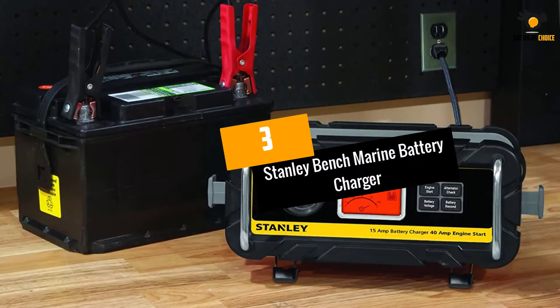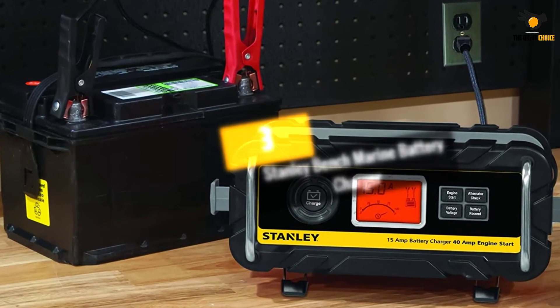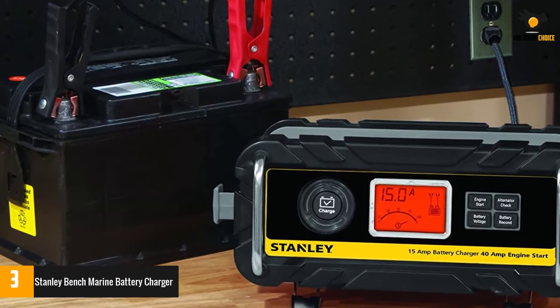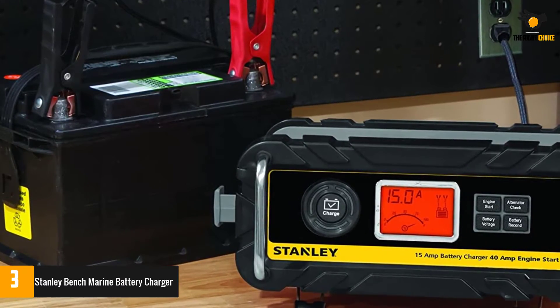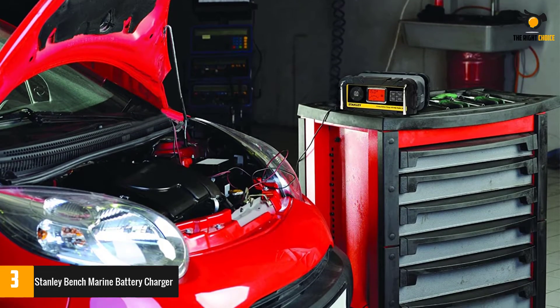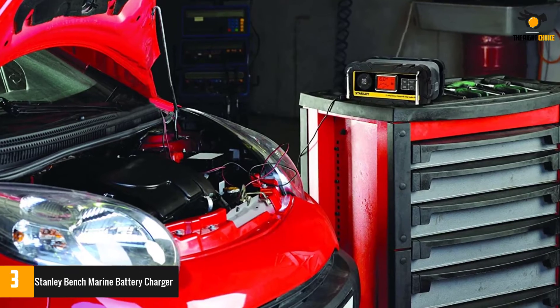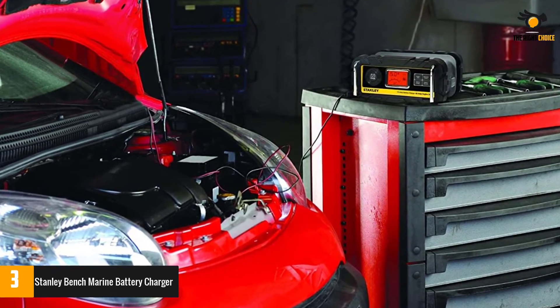At number 3: the Stanley Bench Marine Battery Charger. It is a bench battery charger that comes in either a 15-amp or 25-amp option to deliver a high level of charging performance. Stanley can work with any battery type and automatically switches between a full charging mode and a trickle charge.